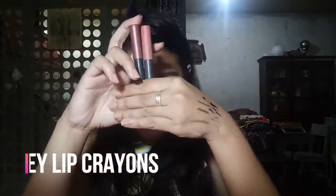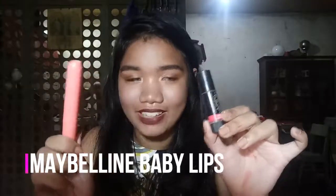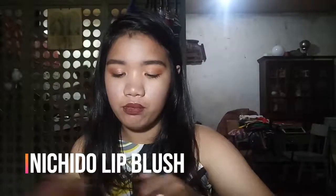I also have two lip crayons from Ashley — they're similar in style. The first shade is metallic, and the next is more of an everyday shade. I also have a lip balm with tint — this is the Baby Lips, I don't know the exact shade. And I have the Nichido Lip Blush in the shade Palm from Queen. I use this when I don't want a full lip tint but still want some color.